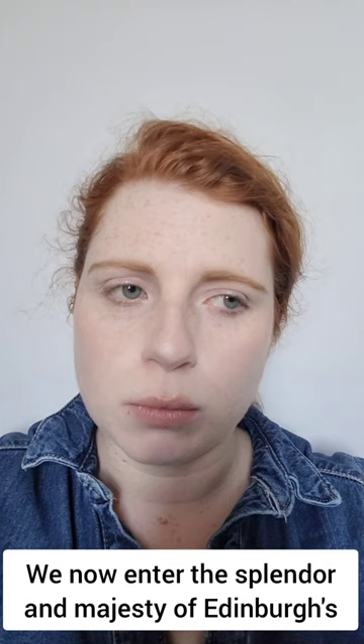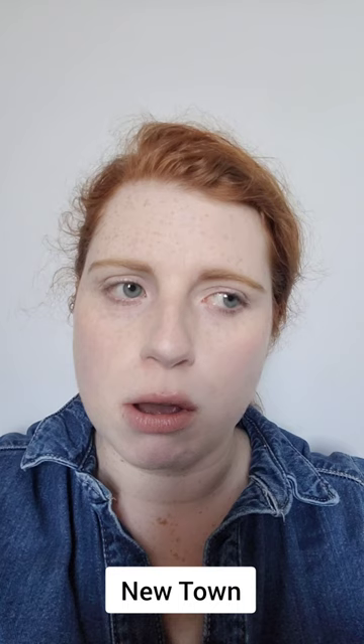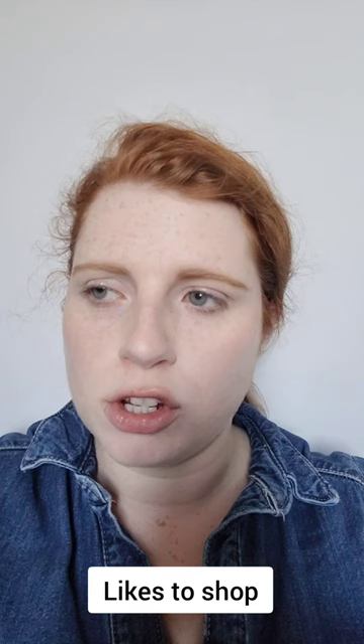We now enter the splendour and majesty of Edinburgh's New Town — a marvel of Georgian architecture and a place where your ex-girlfriend's mum likes to shop when she's feeling a bit fancy.